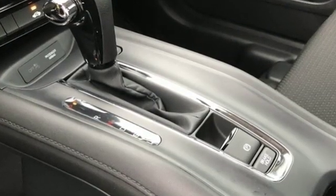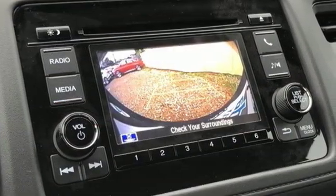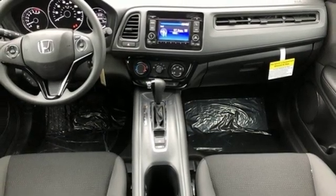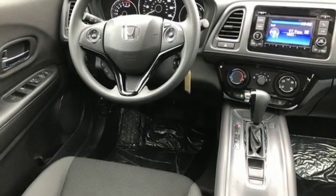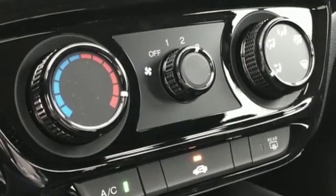Inline 4-cylinder engine, manual tilting steering column, Bluetooth streaming audio, manual telescoping steering column, Bluetooth hands-free link, AM-FM stereo radio, aluminum wheels, multifunction steering wheel, and external memory control.